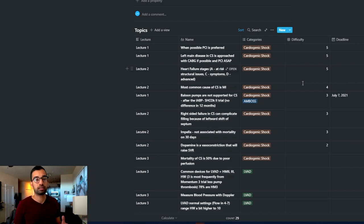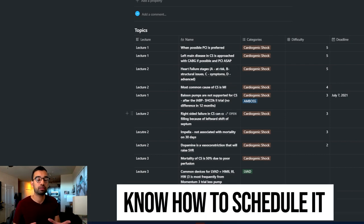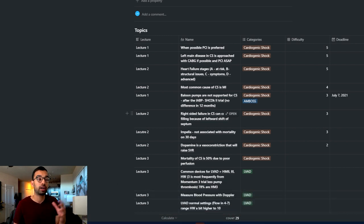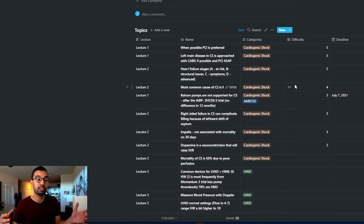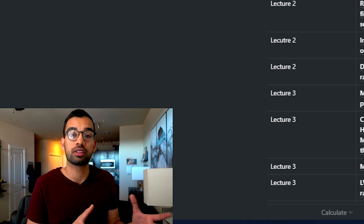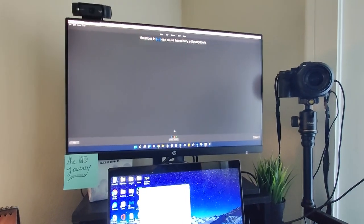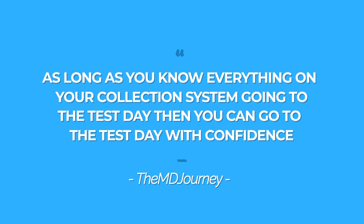To use the weakness-first approach effectively, you still need to schedule your time. I recommend setting a time block for each day — for example, two hours on Monday and two and a half hours on Tuesday — and just move through your sorted list. Some days you may get through ten topics, other days only seven, depending on difficulty. Early in the week you may only get through a few items because they're the hardest; later in the week you'll move faster. It doesn't matter which approach you choose, as long as you can say you know everything on your collection system going into test day.